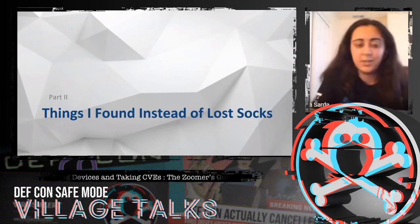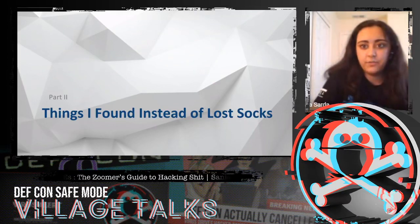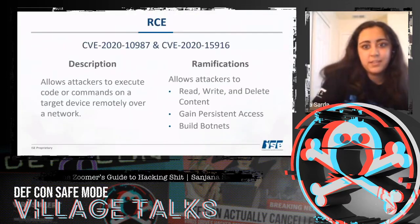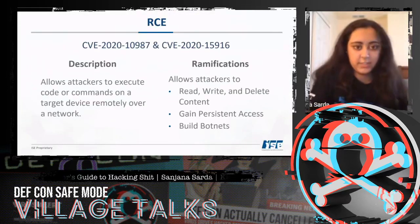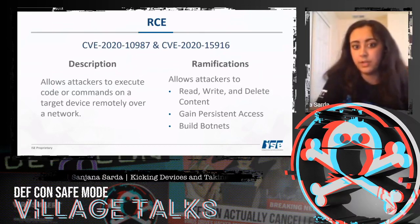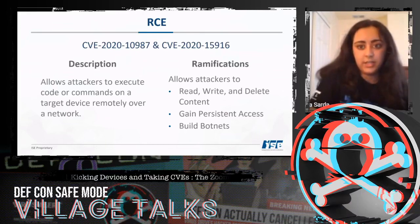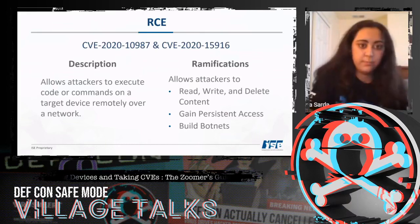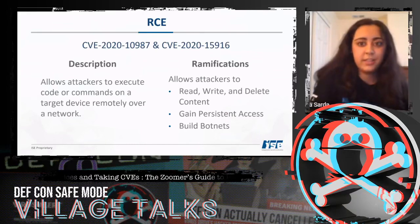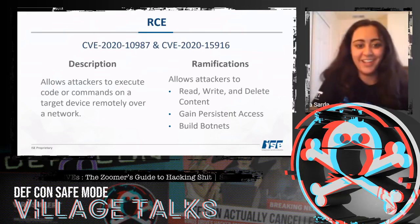Instead of lost socks, I found five CVEs. The first two instances were RCE, or Remote Code Execution, which allows attackers to execute code or commands on a target device remotely over a network. This lets us read, write, and delete content, gain persistent access, and build botnets.